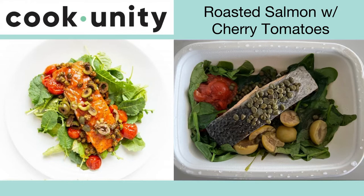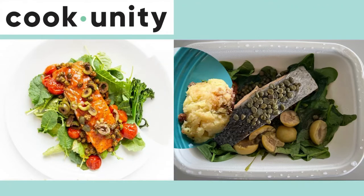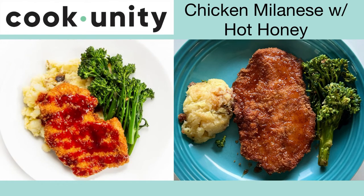This is the roasted salmon with cherry tomatoes. Even with the capers and green olives, this was pretty bland and not very good. This is a pass.